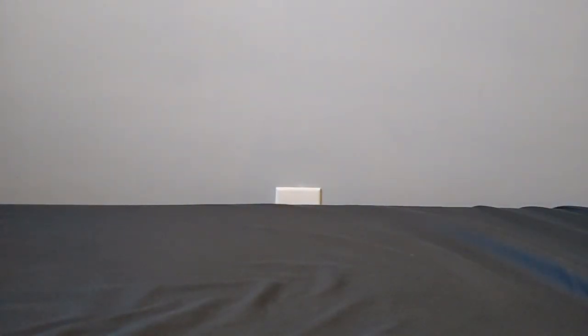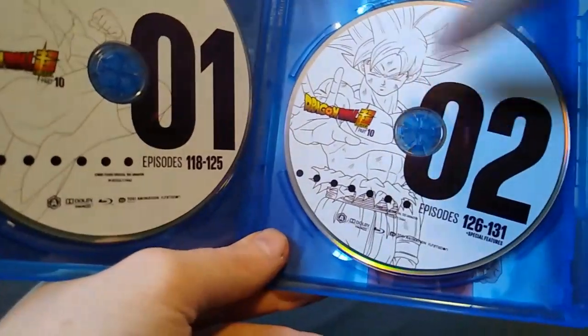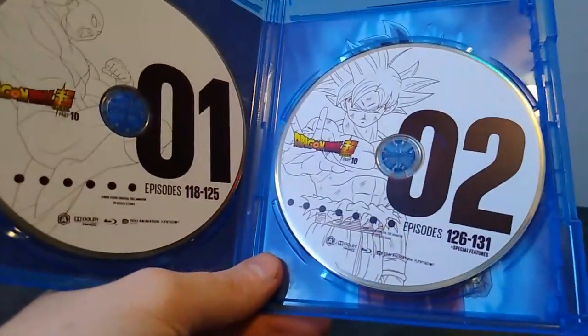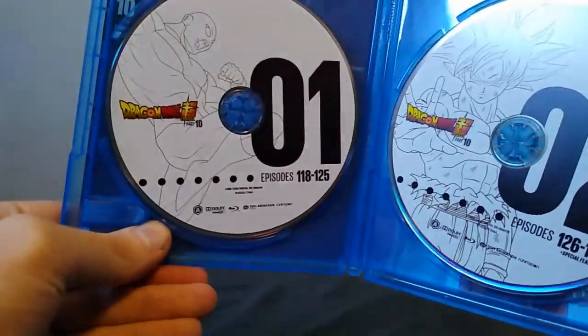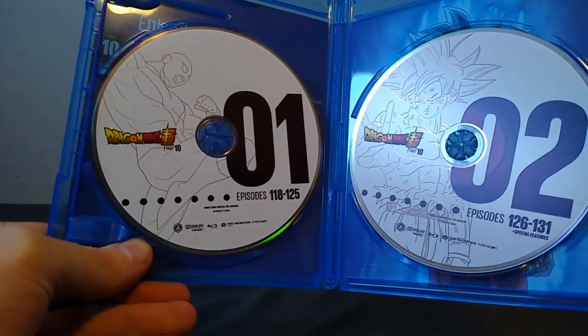But on the inside, it's slightly more disappointing than the other releases. For one thing, they just reused the cover art, which — to be fair — they did do that for Parts 1 and 2, but all of the other ones since then have had new artwork on both discs. I really thought we'd get like maybe Super Saiyan Blue Evolved Vegeta, but not the case.